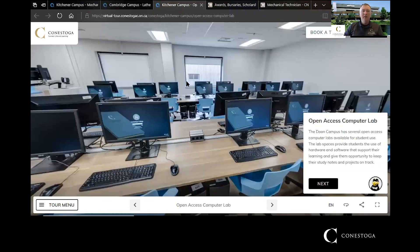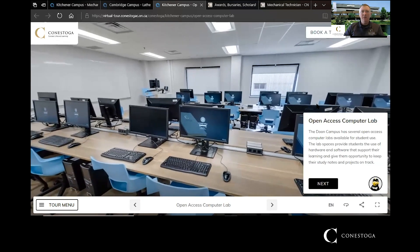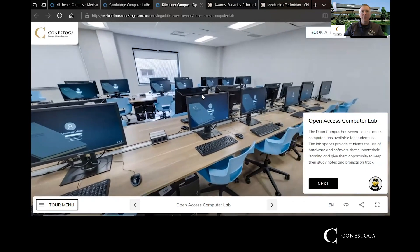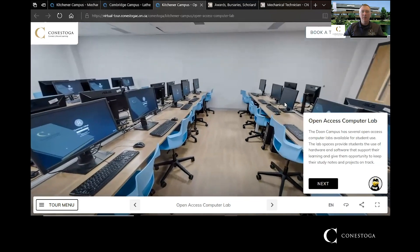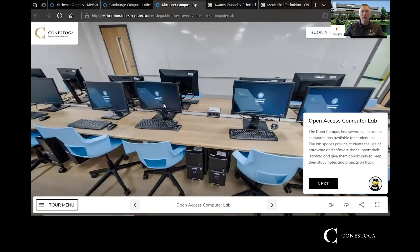Here we have an open-access computer lab, which is great if you have a few hours between classes or at the end of the day. You can come in, get ahead on some of your schoolwork, and these labs are open any time — you just come in and work when it suits you.